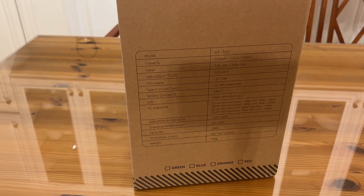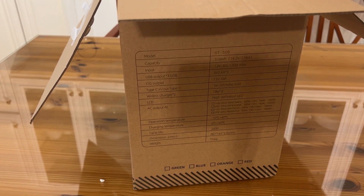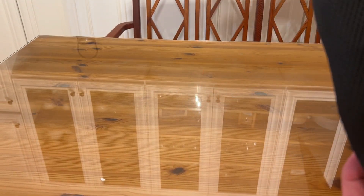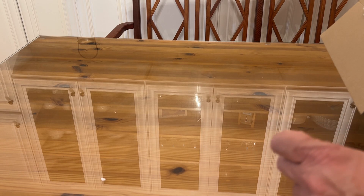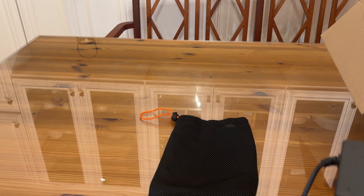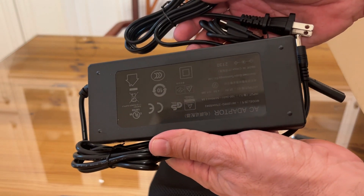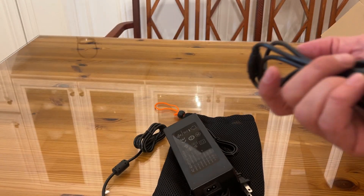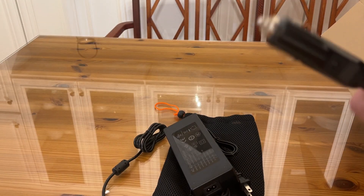Let's check the stats on the side. It's the model GT500. Capacity is 518 watt-hours. It comes with an accessory bag. 12-volt, 30-volt, 120-watt max. 12-volt is 10-amp output. USB output is 4-amp times 3. You can plug it into a wall to charge it, plug it into your car to charge it, or use the DC input as well.